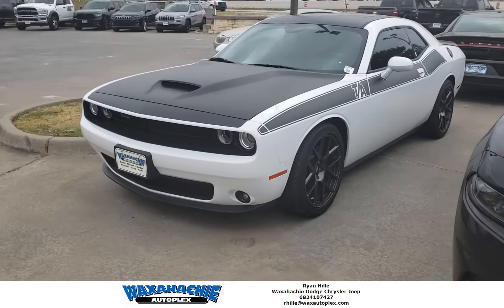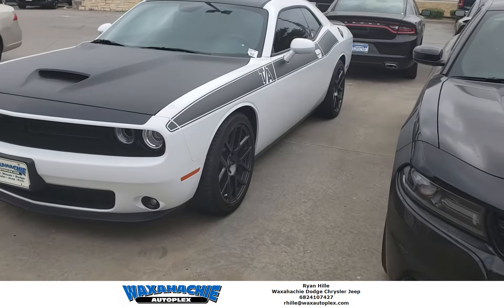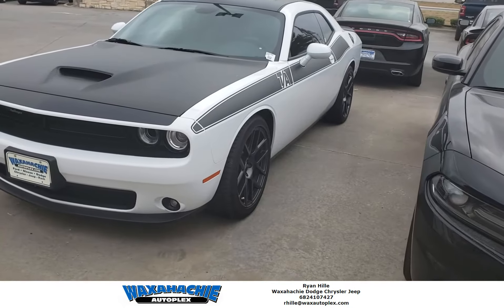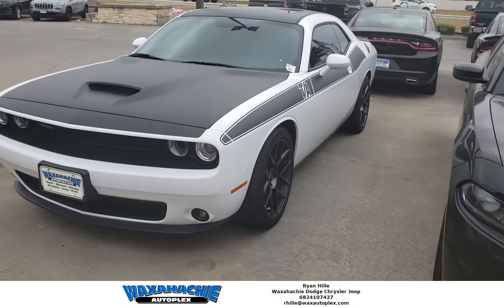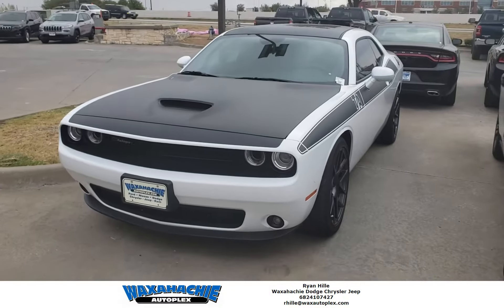Good morning, Ryan here from Waxatchee Autoplex. Today I'm standing with one of our 2018 Challenger Trans Am Edition. This has the black wheels, the black livery, with the induction hood and the induction headlights. This is the 5.7 liter Hemi.